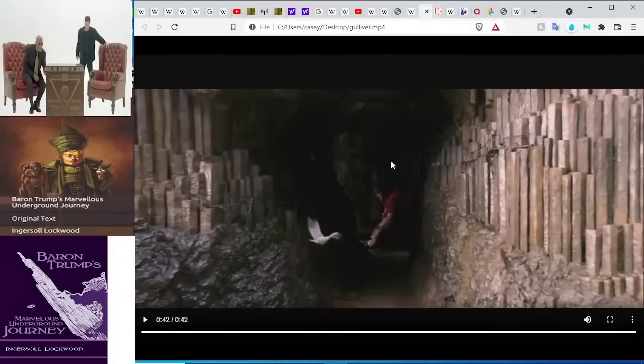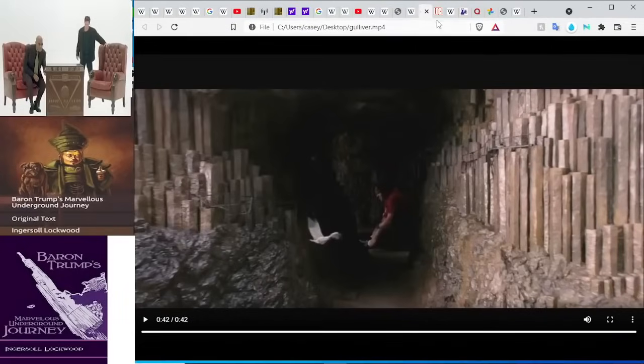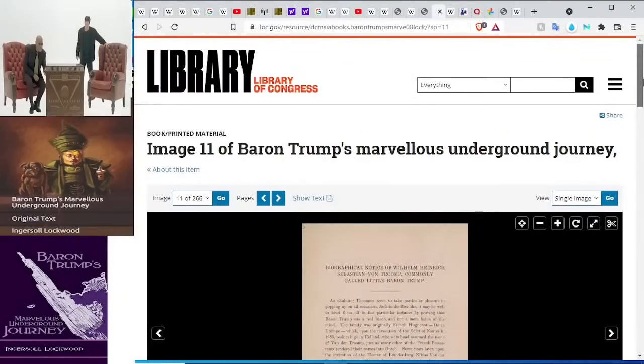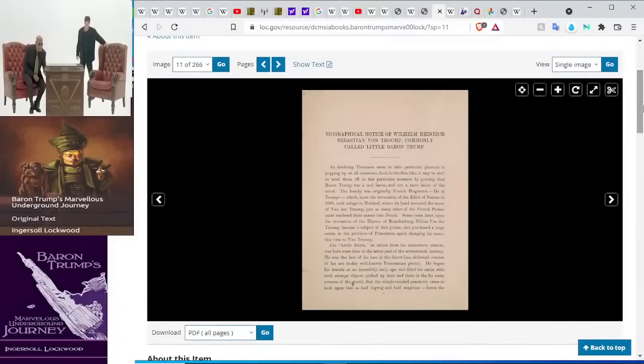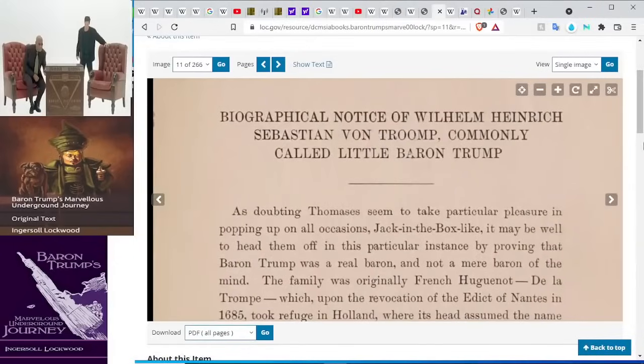That's pretty much what I wanted to show you, just to set the scene — to show that as we talk about these portals, we're not just pulling stuff out of thin air. This is very real. Now let's get into this book. This is from the Library of Congress; I pulled these original images off of here. We're going to go through several of these pages within the first hundred pages. Our first part of the journey begins with this description on page 11 of the lineage of Baron Trump.